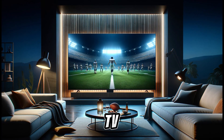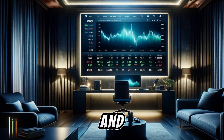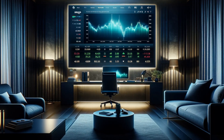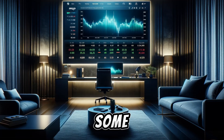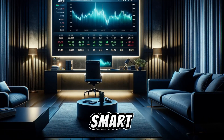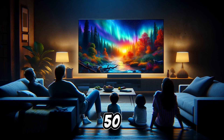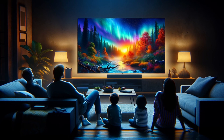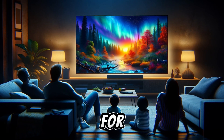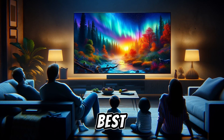That wraps up our comprehensive review of the Amazon Fire TV 50-inch 4-Series 4K UHD Smart TV. With its combination of stunning 4K UHD resolution, seamless integration with Amazon's ecosystem, and smart features including voice control with Alexa, it stands out as an excellent choice for upgrading your home entertainment system. While it faces some challenges in HDR performance and lacks high-end gaming features, its competitive pricing, ease of use, and overall value make it a strong contender. Its user-friendly interface, robust connectivity, and solid picture quality ensure a great viewing experience for movies, TV shows, and casual gaming.